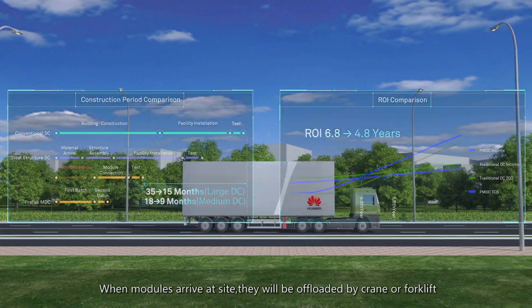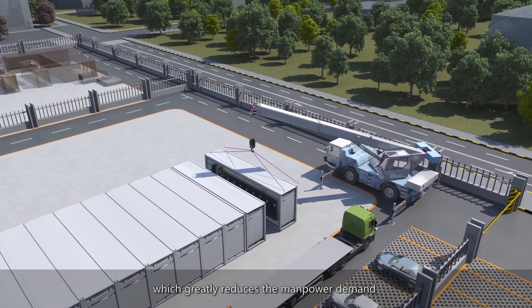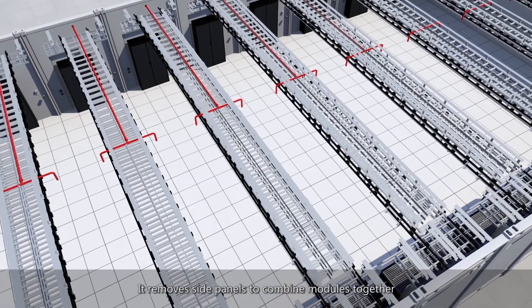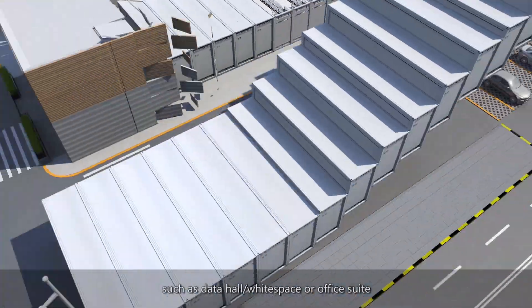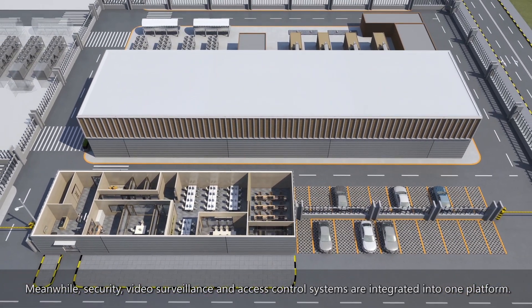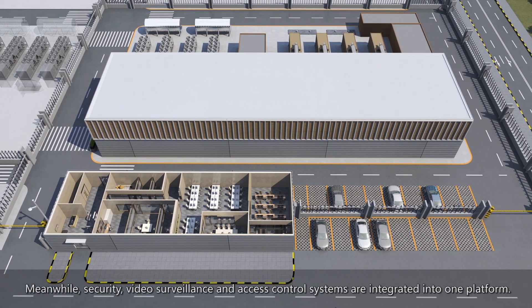When modules arrive at site, they are offloaded by crane or forklift, greatly reducing manpower demand. Side panels are removed to combine modules together, forming function areas such as data hall white space or office suite. Security, video surveillance and access control systems are integrated into one platform.